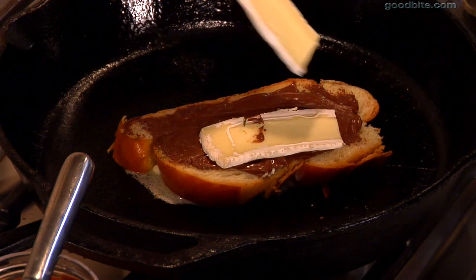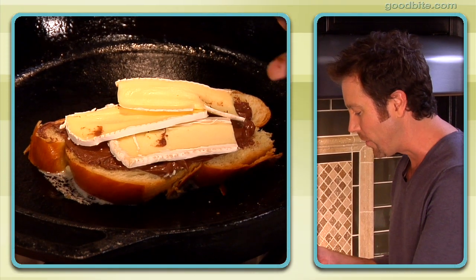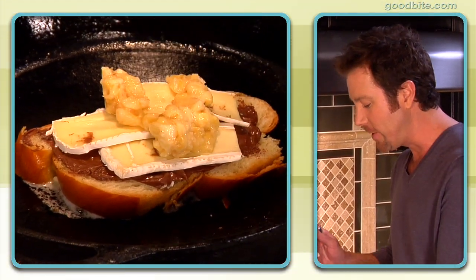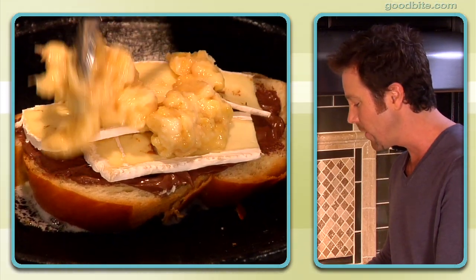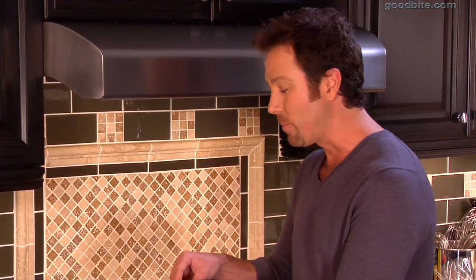I've got some double crème brie here, and then I'm going to hit it with a little bit of mashed banana. This is really just to take it to another level. They used to say that Elvis ate fried peanut butter and banana sandwiches — well, this is my version. So now I'm going to hit it with a little bit of toffee bits. And the final step that really, really gives it that savory something is some crumbled bacon.